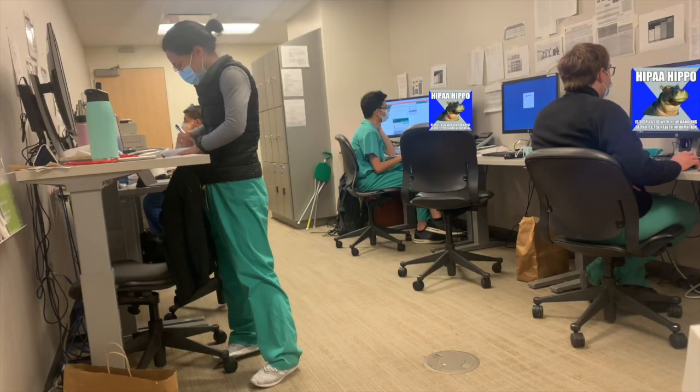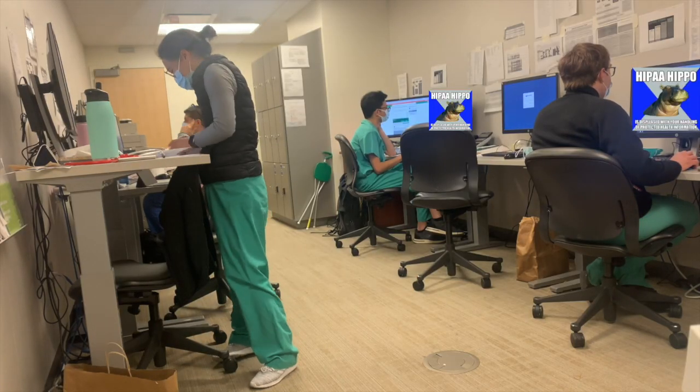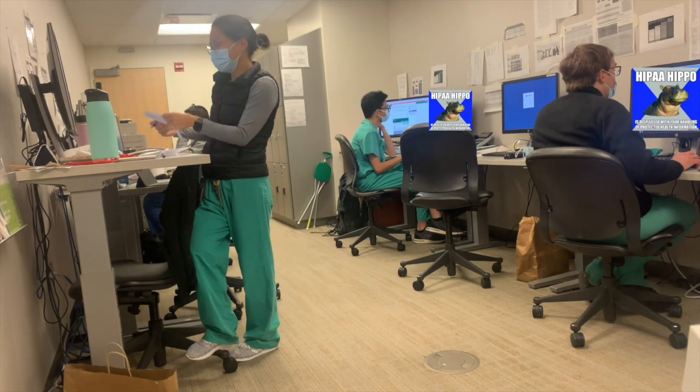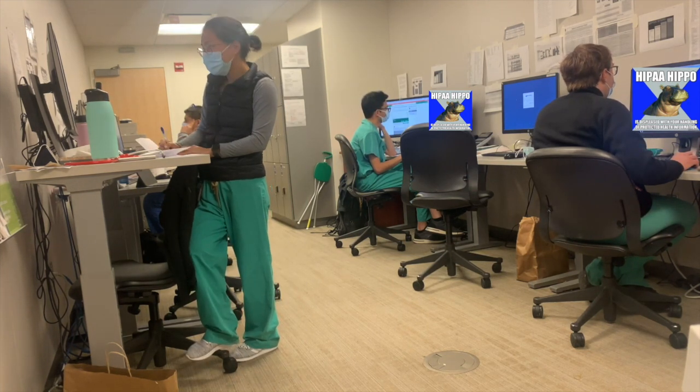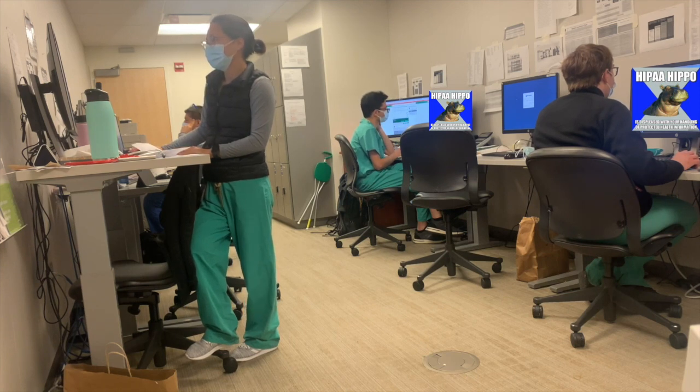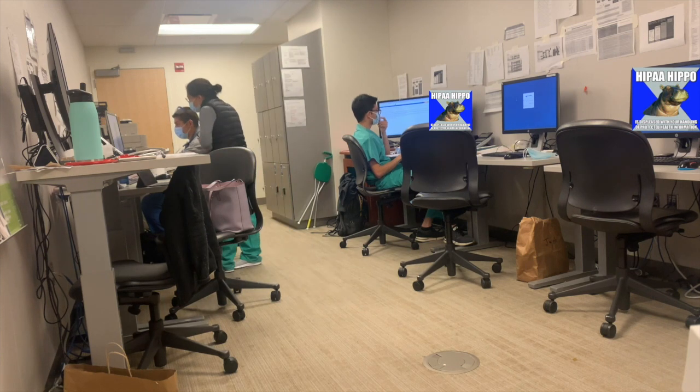Oh, our lovely team room. You're going to get real sick of seeing this place, but this is pretty much where we spend 80% of our day. Yay, orange team! That's Jake on the right, Jonathan in the middle, and Alfonso hiding behind me. They are awesome.